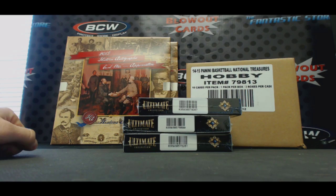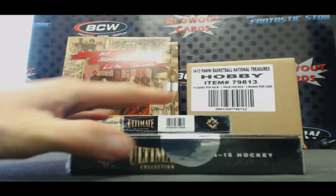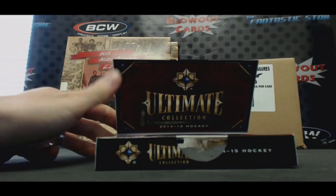Alright, we're here to finish up the last three boxes from 1415 Ultimate Collection Hockey. This has been like a six month process here, but we're going to do the rest of it.